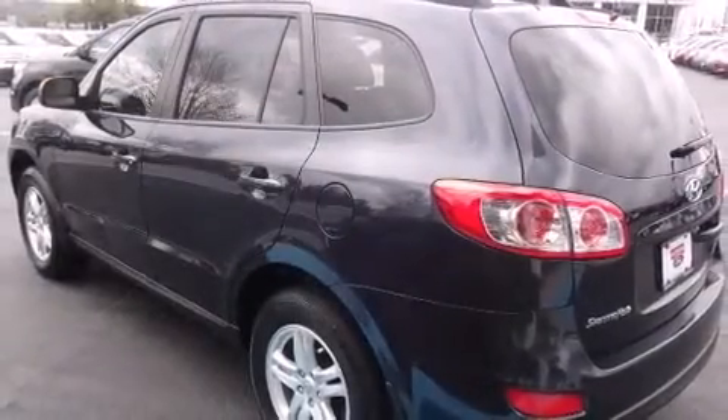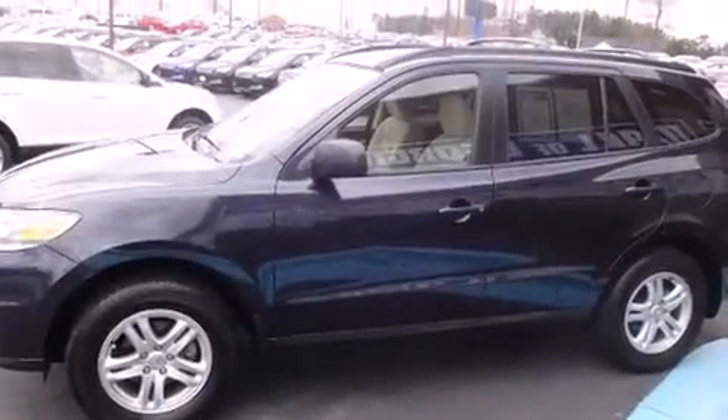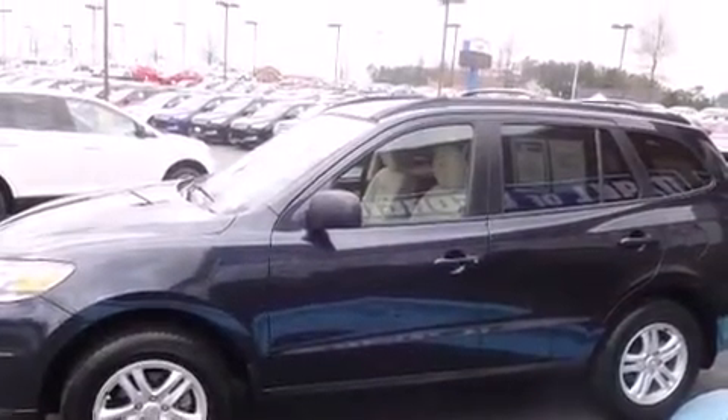It's equipped with tons of terrific amenities, but it won't break your budget, such as remote keyless entry, one-touch window functionality, heated door mirrors, and cruise control.